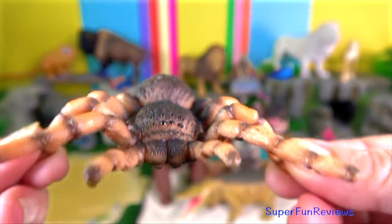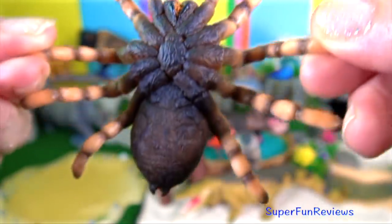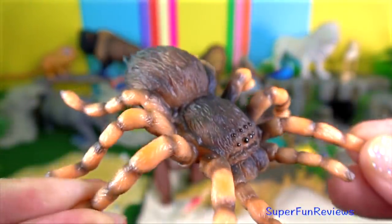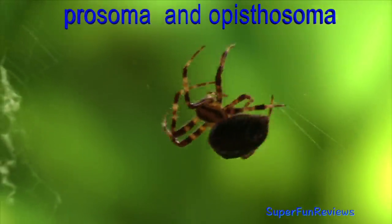The Mexican orange-kneed spider. Like all tarantulas, it is an invertebrate that relies on an exoskeleton for muscular support. Their body has two main parts, the prosoma and the opisthosoma.